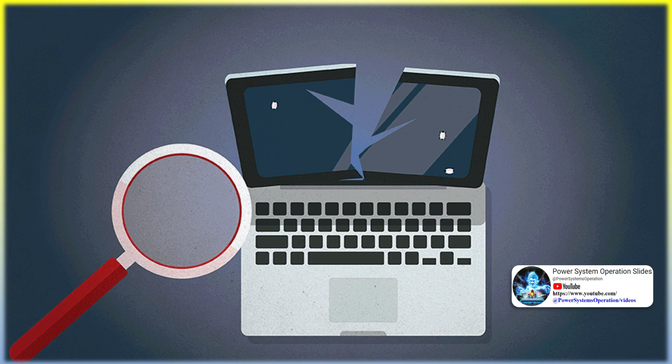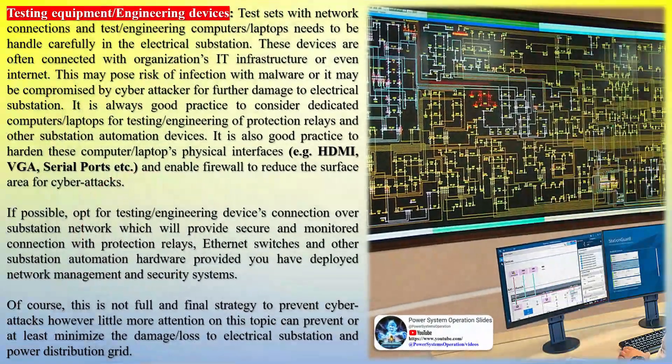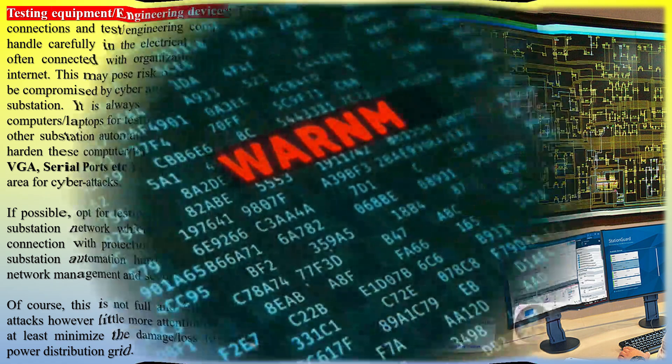Testing equipment and engineering devices: test sets with network connections and test/engineering computers and laptops need to be handled carefully in the electrical substation. These devices are often connected with the organization's IT infrastructure or even the internet. This may pose a risk of infection with malware, or they may be compromised by a cyber attacker for further damage to the electrical substation. It is always good practice to consider dedicated computers and laptops for testing and engineering of protection relays and other substation automation devices.